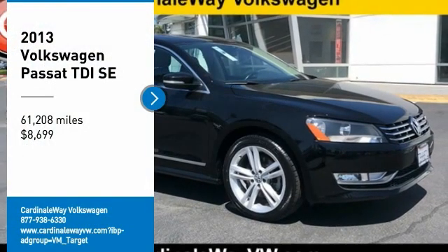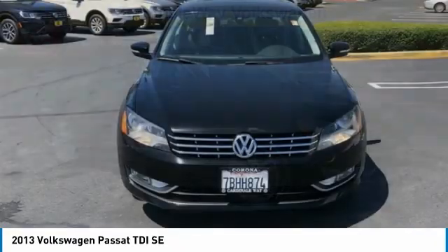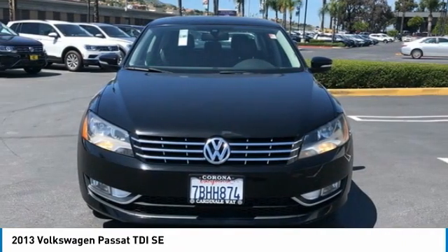Take a ride in the 2013 Passat. The Volkswagen Passat is roomy and powerful. It is a supple and controlled ride with a quiet and comfortable cabin.